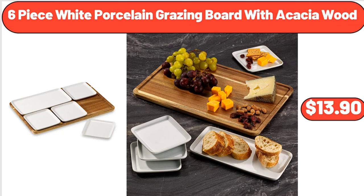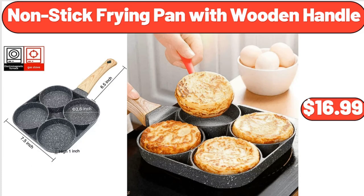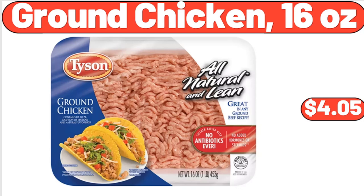Six-Piece White Porcelain Grazing Board with Acacia Wood, $13.90. Stainless Steel Salt and Pepper Shaker Set with Glass Bottle, $12.99. Nonstick Frying Pan with Wooden Handle, $16.99. Stand Metal Flower Holder Racks, $22.89. Women's Quilted Pouch, $6.45. Ground Chicken, 16 Ounces, $4.05.